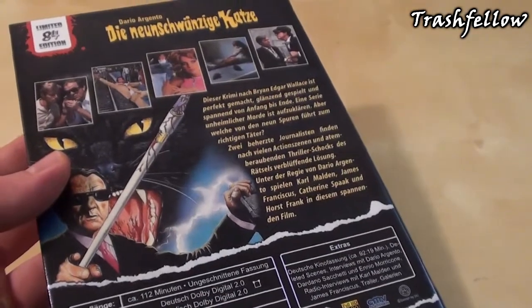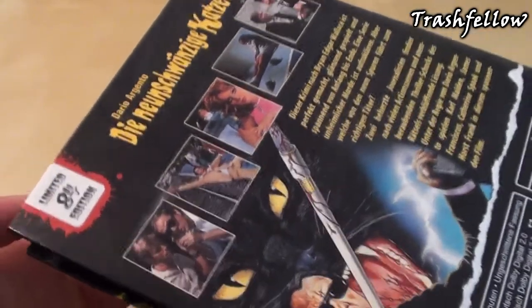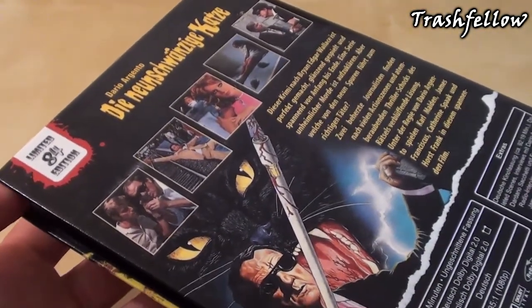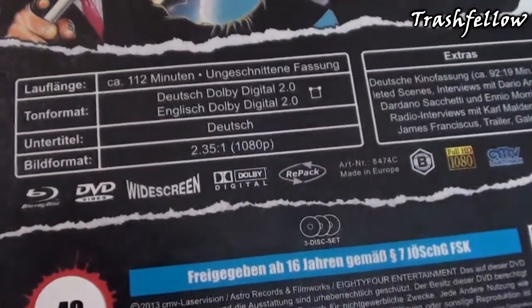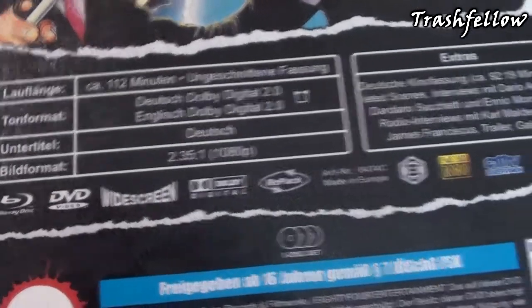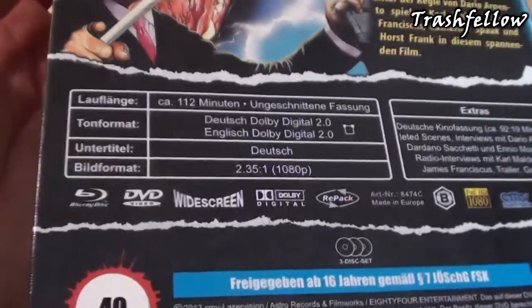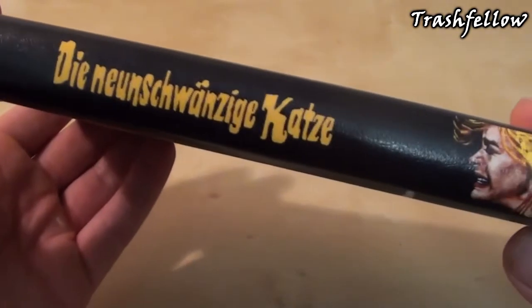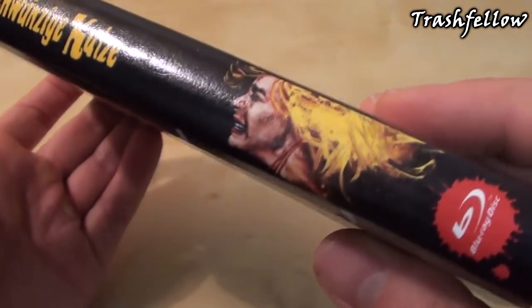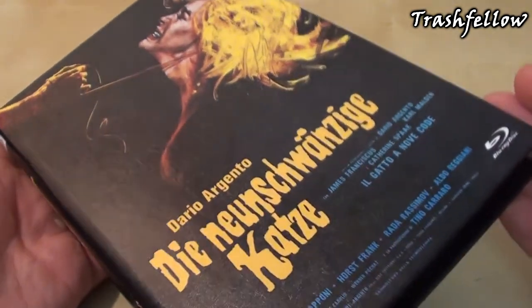Let's take a closer look at this hardbox. It is limited to 84 pieces — this is Cover B, and Cover A is also limited to 84 pieces. I got number 40 here, and it includes German and English language. The Blu-ray is region B. The spine looks very, very nice as well as the front — I really do love this one. It really sticks out in the collection when you put it on your shelf, and the front is amazing to my mind.